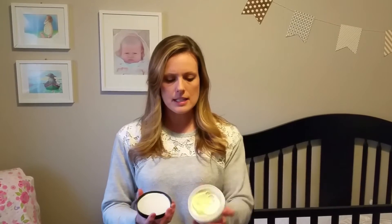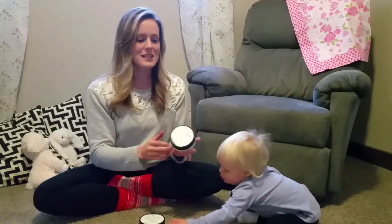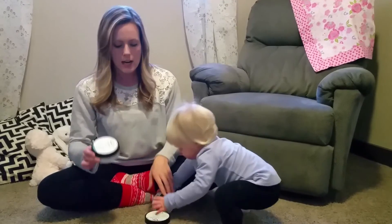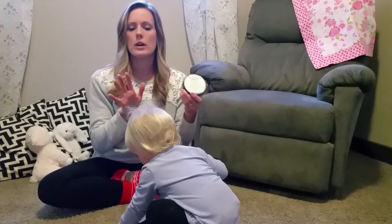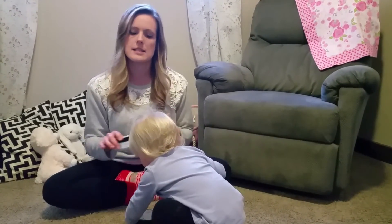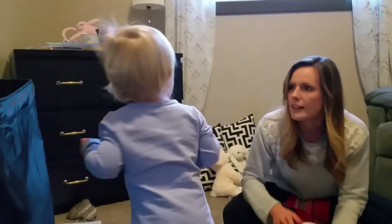It's going to last a really long time — as you can see, I've used it for a few weeks and I've hardly used anything out of the tub. The Bum Bum Blues is the more intensive one if you're really having issues with a rash, but they also have a Butter Bomb which is a little more mild, so you can use it for daily maintenance.